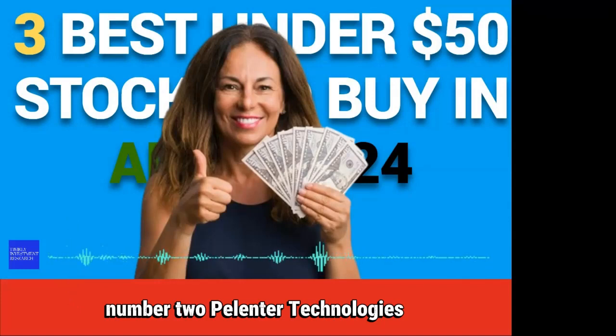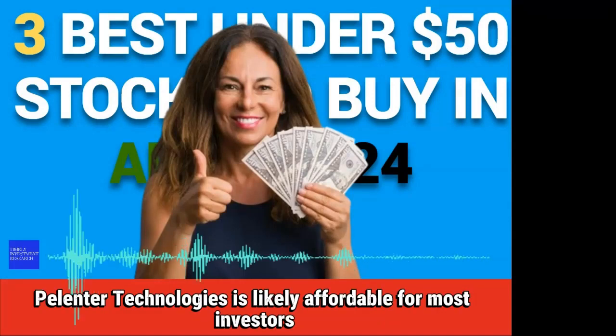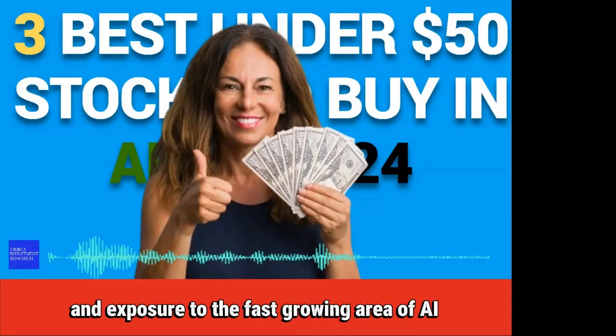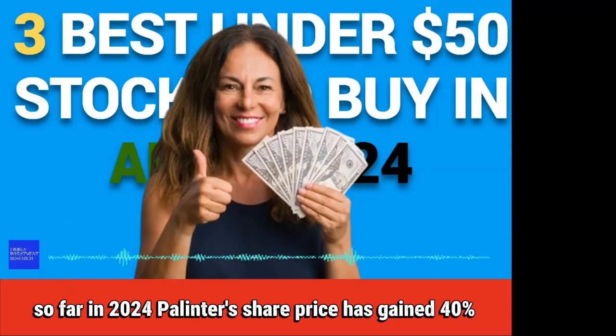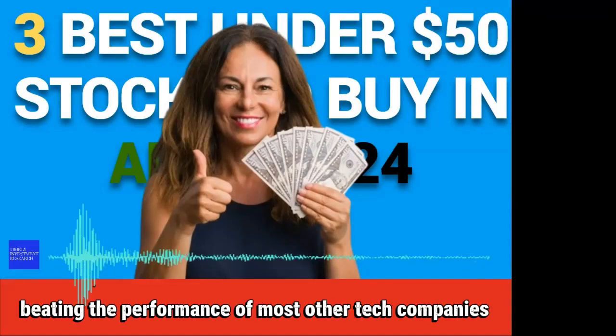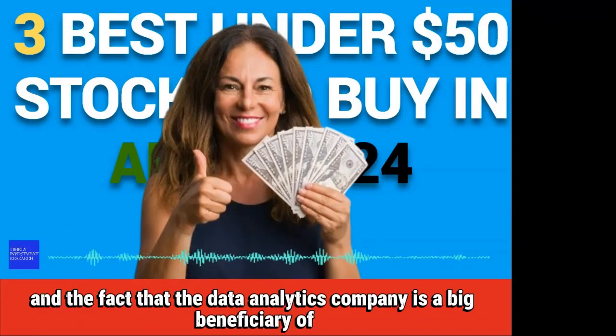Number 2: Palantir Technologies. At $23 a share, Palantir Technologies is likely affordable for most investors. For the money, Palantir Technologies' stock delivers big growth and exposure to the fast-growing area of AI. So far in 2024, Palantir's share price has gained 40%. Over the last 12 months, the stock has increased 180%, beating the performance of most other tech companies. Driving the gains for shareholders has been profitability and the fact that the data analytics company is a big beneficiary of AI.